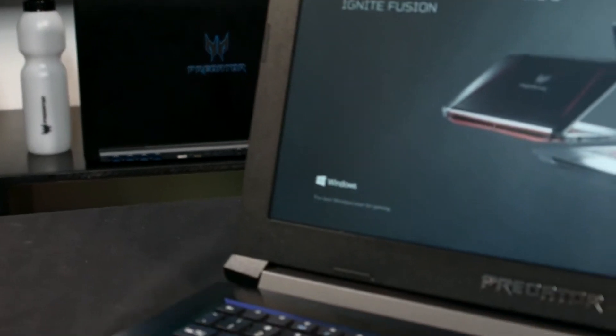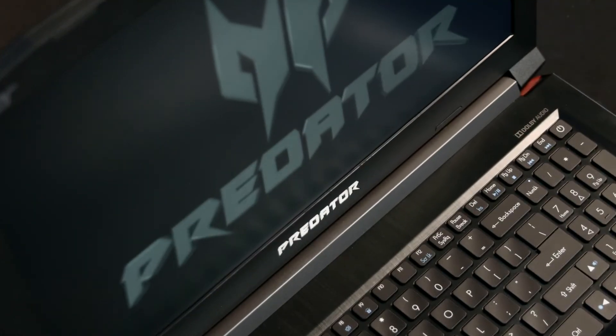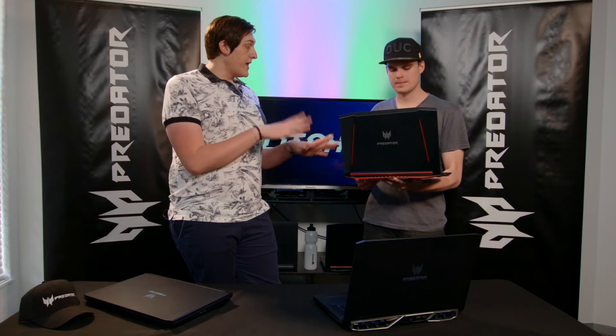It also has a 128 gigabyte SSD and a one terabyte hard drive, though it depends on what you want to pay. You can also get a 500 gig hard drive, a two terabyte hard drive, or a 256 gig SSD — there are various storage options. But the base model is the 128 SSD with a one terabyte hard drive, and that's what you'll get for 16,999.